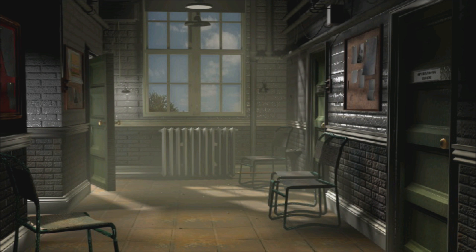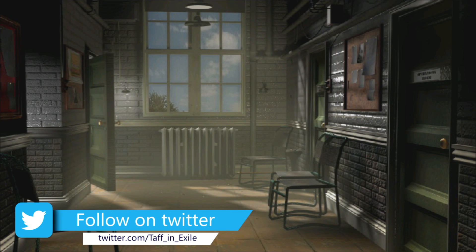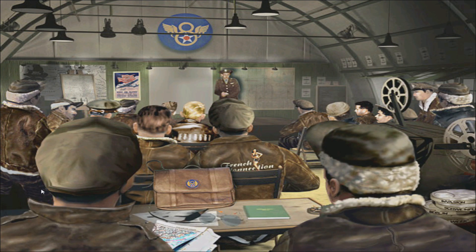Hi everyone, welcome back to B-17 - the Mighty Ape Squadron Commander. Here we are in the corridor, waiting to go into the briefing room to find out where we're going this week. As always, thank you very much for the kind support from the last video. If you like what you see and want to see some more B-17, please hit that thumbs up and share with all your friends.